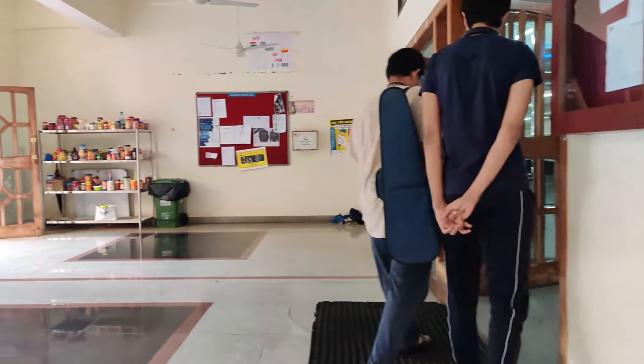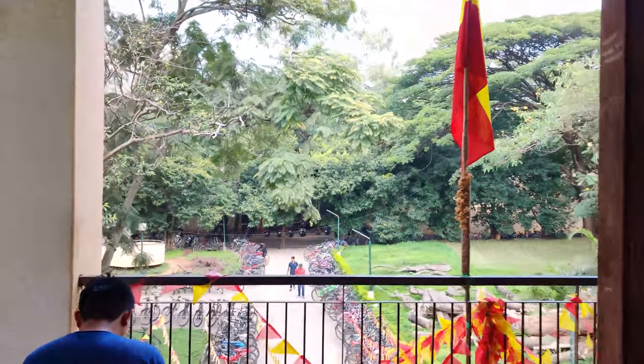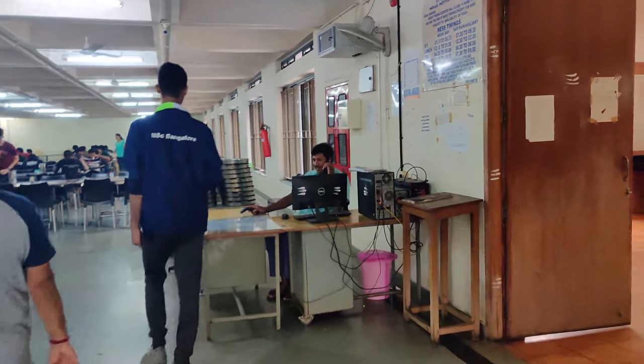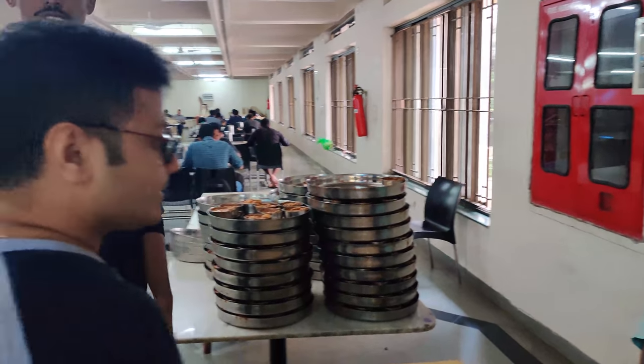You can store your pickles and any ingredients there. This is the balcony view — we'll come here later. With your ID card you can scan the code here and take food from here. My friend guested me in.